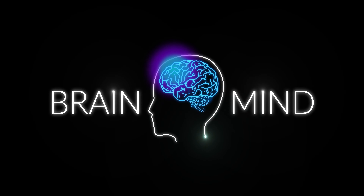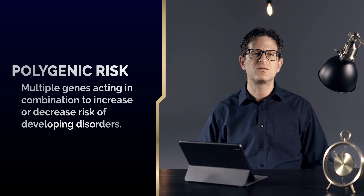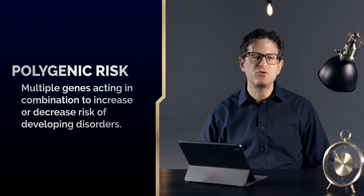In collaboration with BrainMind, let's talk about polygenic risk for Alzheimer's disease. While the APOE4 variant is the most commonly understood contributor to Alzheimer's risk, there are many genes — dozens and dozens, and likely hundreds of genes — that can be interpreted together to truly understand a person's genetic risk for Alzheimer's disease dementia.